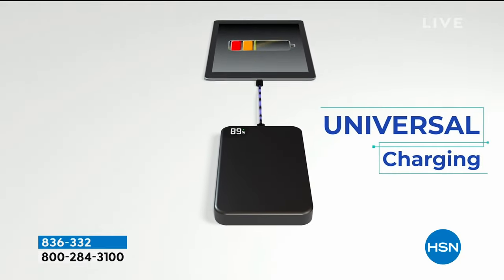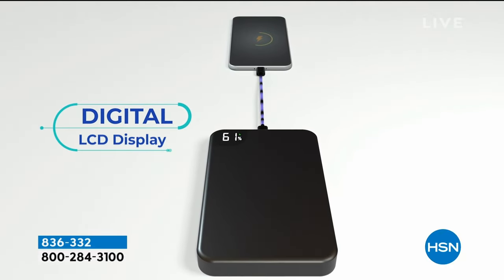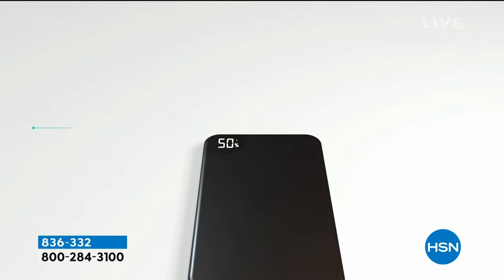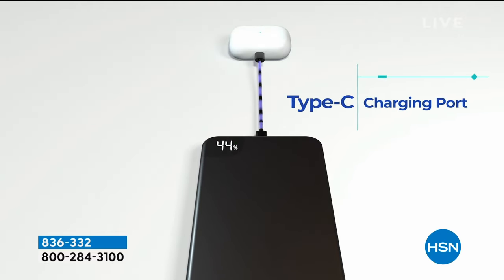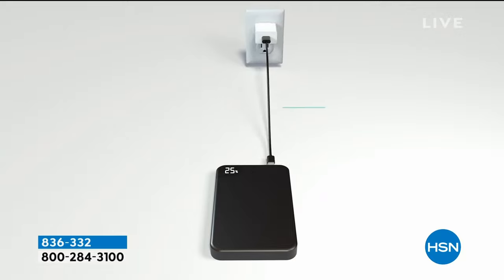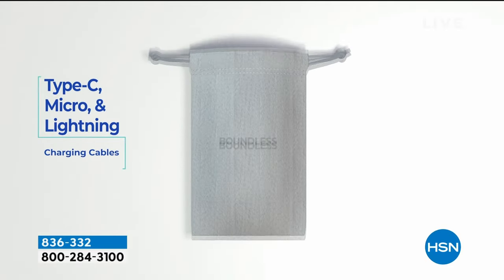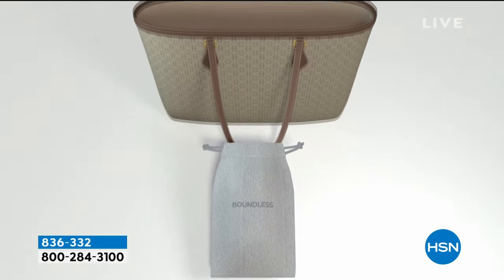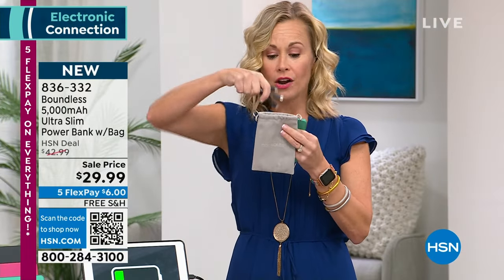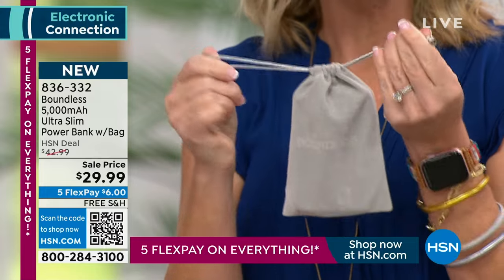We have a very special day of five flex pay — the most we ever do on almost everything. So it's $6 on your credit card with free shipping to really solve a problem. Even if you're out and about and your phone is charged, but you're with your grandson and he's playing games — you could just plug it in and charge it up, because this charger is really for everybody around you as well.